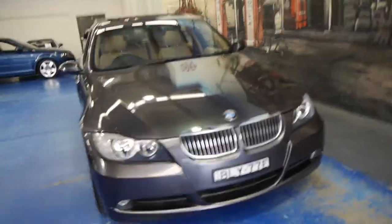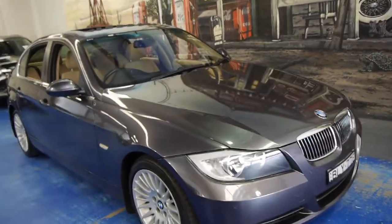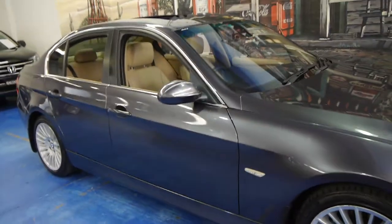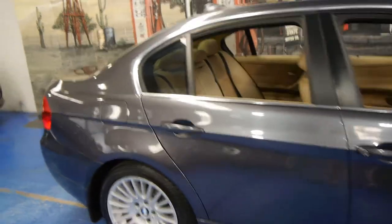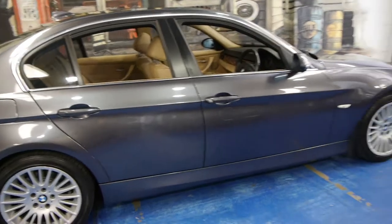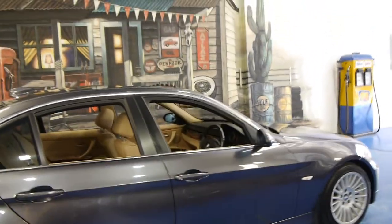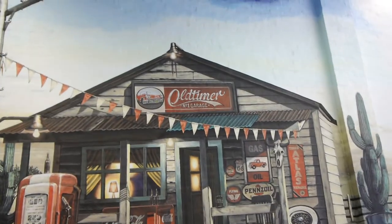So if you're in the market for a BMW E90 we'd love you to come have a look at this car. It's registered until May 2015 and has an up-to-date service history. We're the Old Timer Centre, located in Marrickville in Sydney. Please come in — you can speak to Richard or Philip and we look forward to hearing from you. Thanks so much for watching.